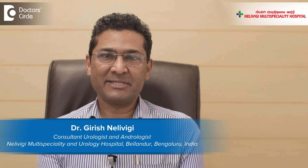Hello, I am Dr. Girish Nelvigi, urologist and andrologist. I am the managing director of Nelvigi multi-specialty and urology hospital in Belandoor, Bangalore.